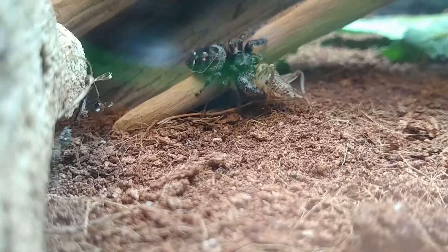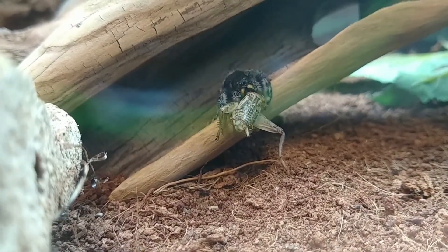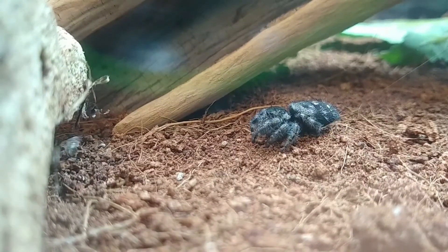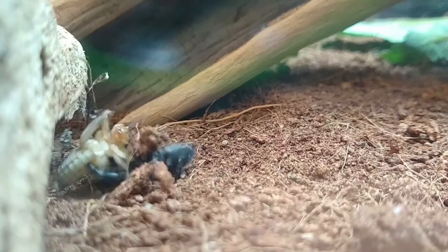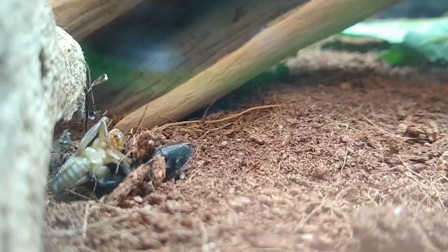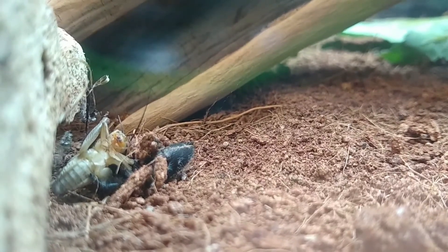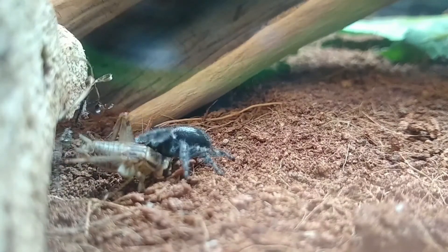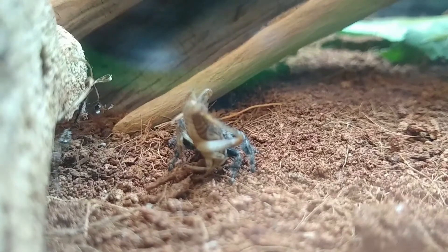Now that the venom has paralyzed or killed the cricket, she's going to take it back to a safe place to eat, because she doesn't want to get caught out in the open eating a cricket. That makes her a bit of a sitting duck for other predators. Since they are so small, there's a lot of other things that could eat jumping spiders. She retreats back into the wood where her silken retreat is. They don't use their silk to make a web to catch prey, but they do use it to make a little tent to sleep in — and that's where she's going to take that cricket.